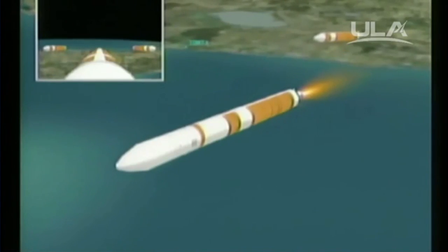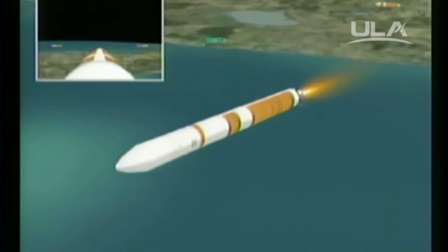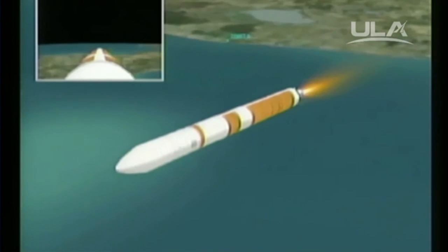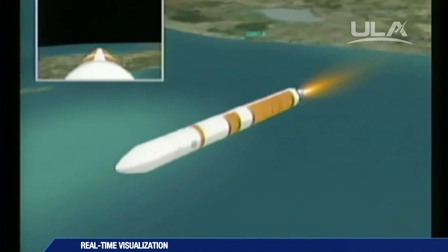Standing by for cutoff. And we see cutoff in the port and starboard booster. Standing by for separation. And separation — port and starboard boosters have separated from the core booster. We've ramped up to full power mode in the core. Good full power mode in the core. 4 minutes, 17 seconds in.